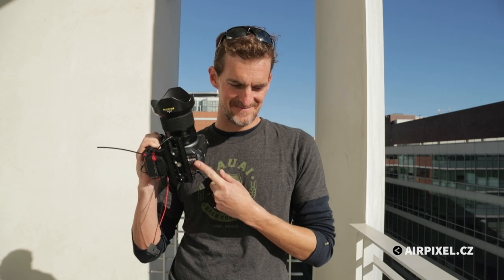Awesome work Fuji, and a shout out to BFD and AirPixel — awesome little box here. And that'll do it for today. Signing off.